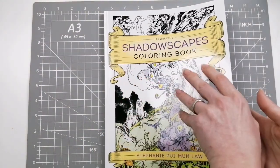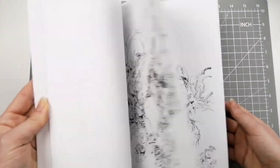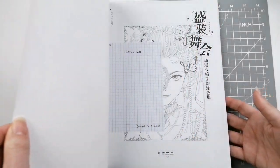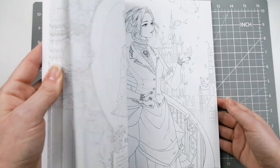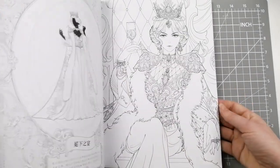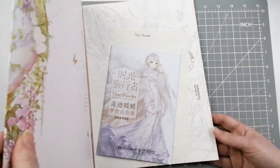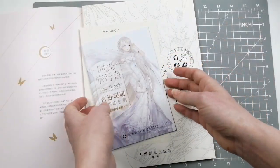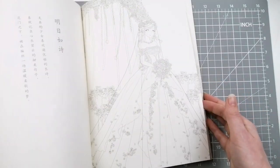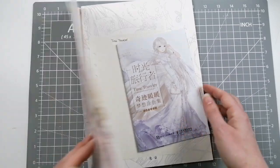I have Stephanie Pui-Mun Law's Shadowscapes — very interesting book, keeping this. That one is staying. And I have A Costume Ball — I don't know who the illustrator is, I believe I saw it on Penny's Adult Colouring. I'm going to keep her — she's gorgeous, I love this book. I also have Time Traveller, I don't know who this one's by either. I love some of these books because they come with little magazine examples of the pages. Gorgeous, really beautiful pages. Staying.